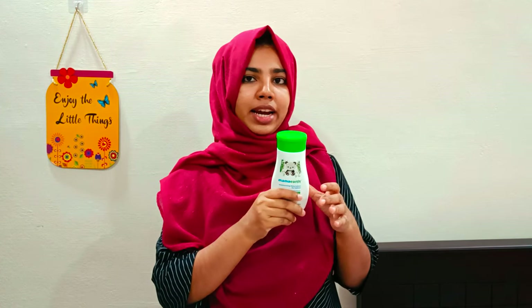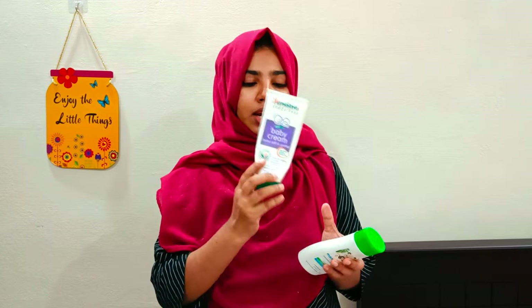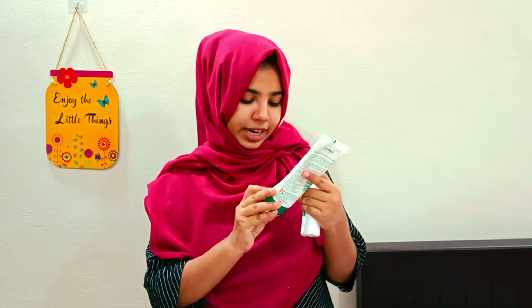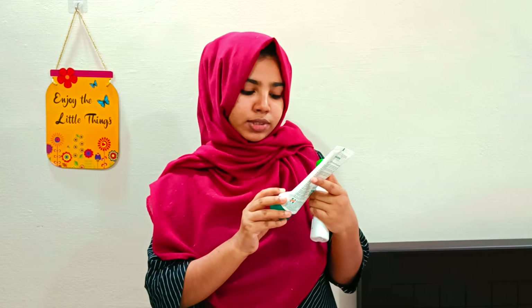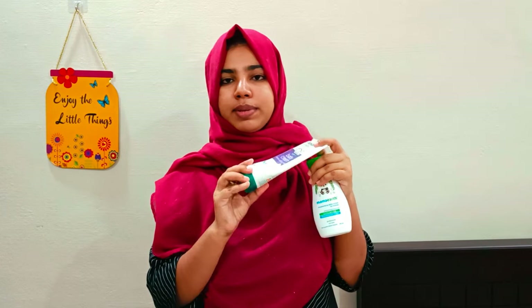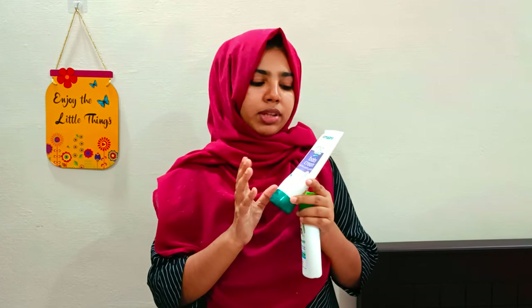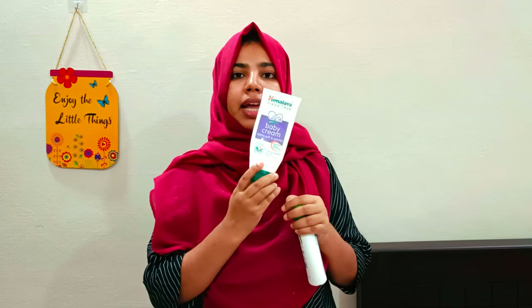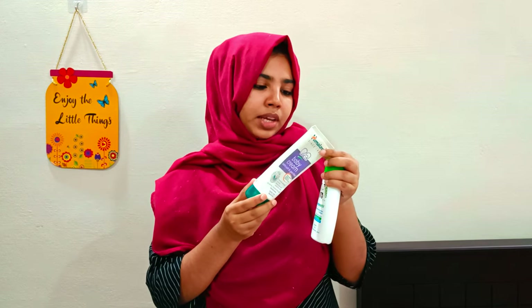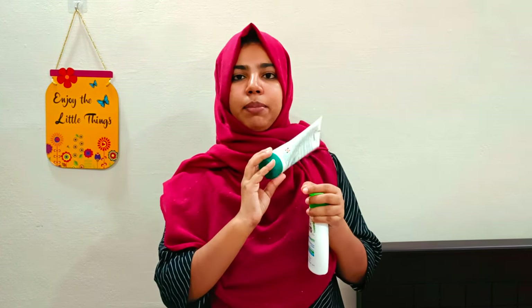I will try the Himalaya baby cream. This is a safe product from Himalaya. The skin brightening will help improve my skin — I personally feel it. This product is 270ml, in the 150-160 price range, and is available on Amazon.